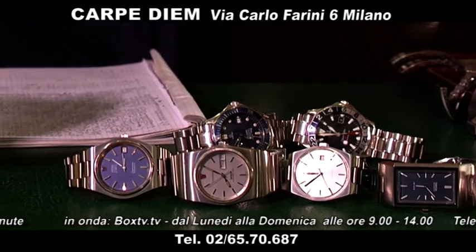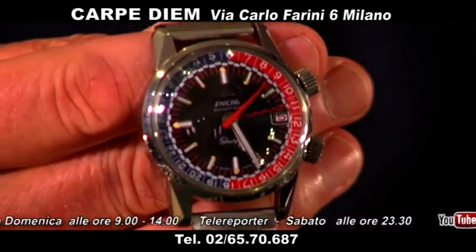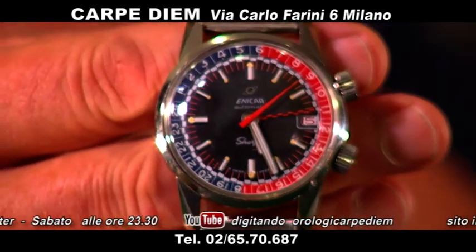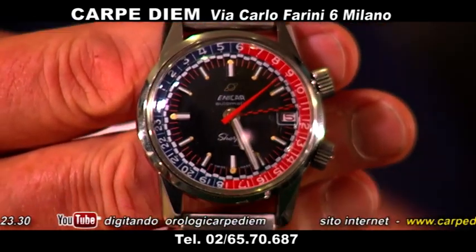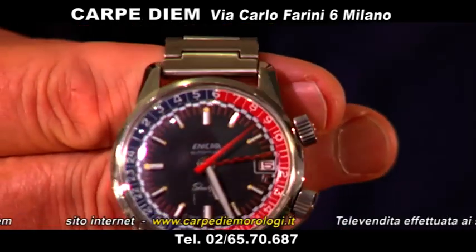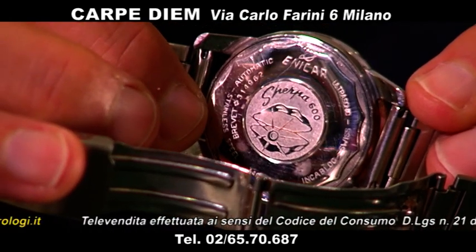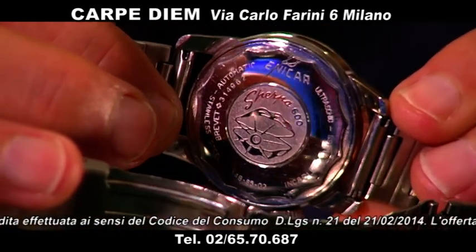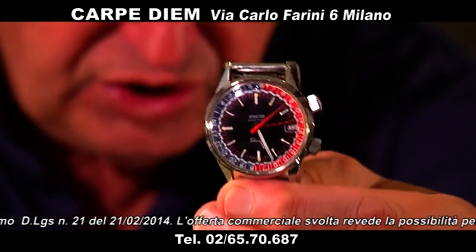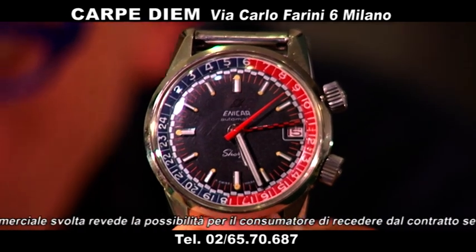Poi abbiamo lo Sherpa, Enicar Sherpa Jet. Guardate che meraviglia di orologio. Lo Sherpa Jet è un orologio sempre degli anni 70, molto bello. Guardate che lancetta ha — è un GMT, ha la lunetta girevole. Lo Sherpa è un altro orologio anni 70 che sta prendendo piede, è amato, è un po' diverso dal solito. Lo Sherpa lo proponiamo a 2.400 euro, lo trovo stupendo.